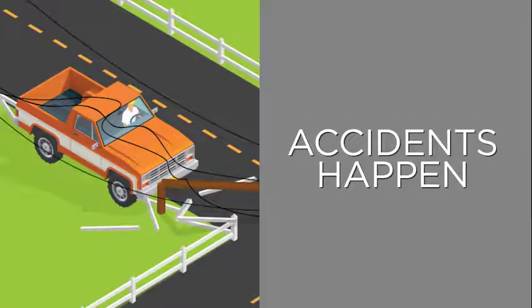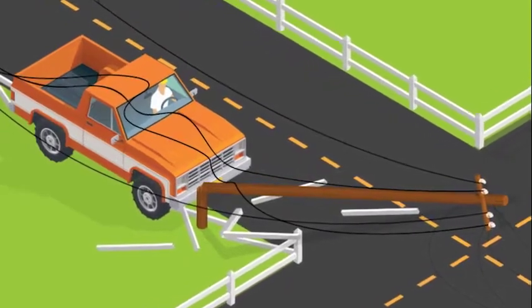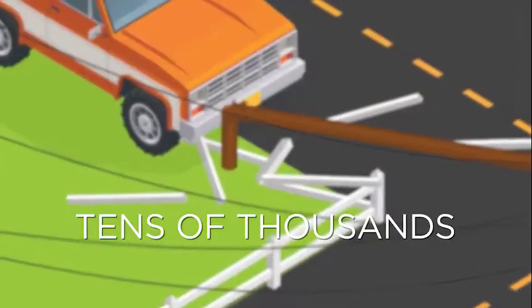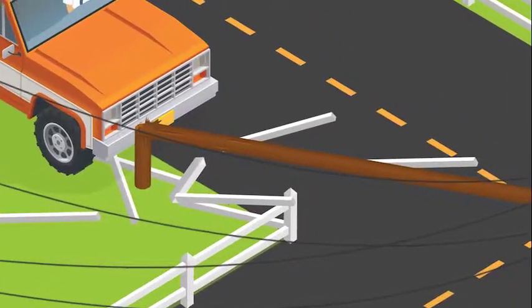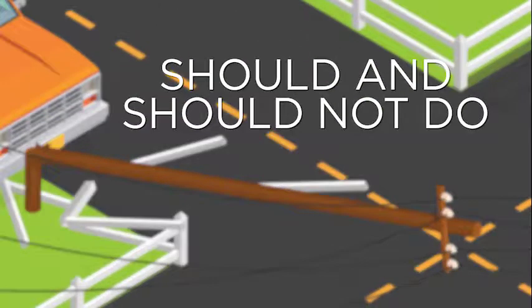There's no way around it. Accidents happen. Would you know what to do if your vehicle crashed into an electric utility pole? While it may seem far-fetched, every year tens of thousands of accidents occur when utility poles are struck by vehicles and other large equipment. Let's review what you should and should not do if you find yourself in this situation.